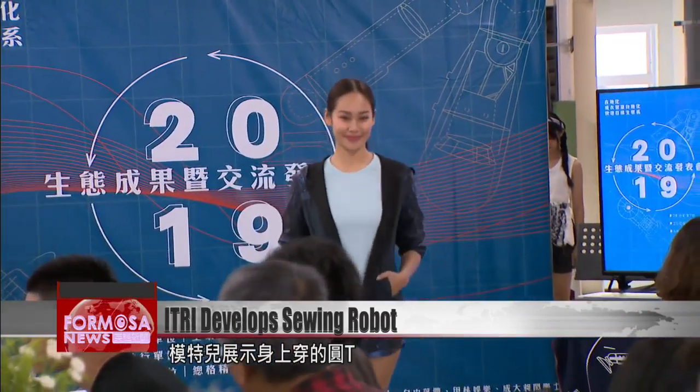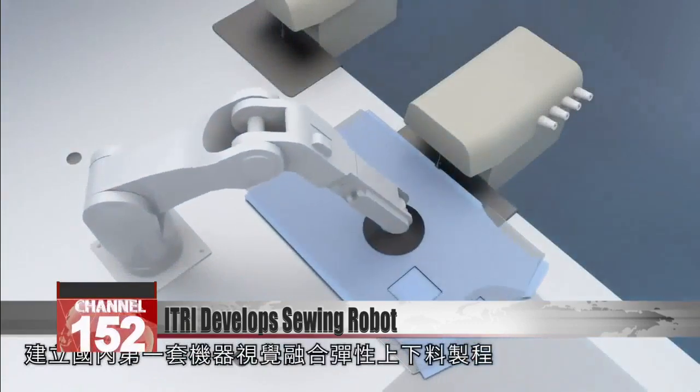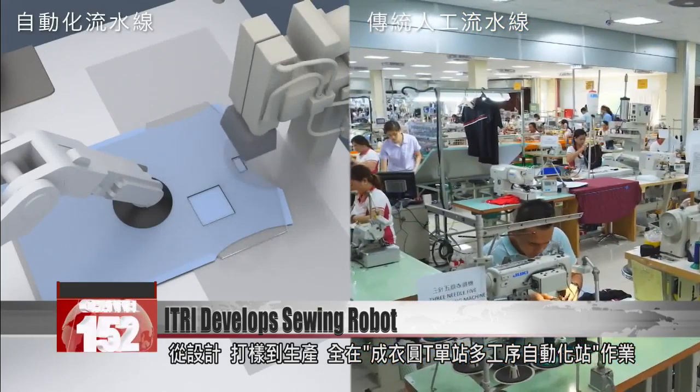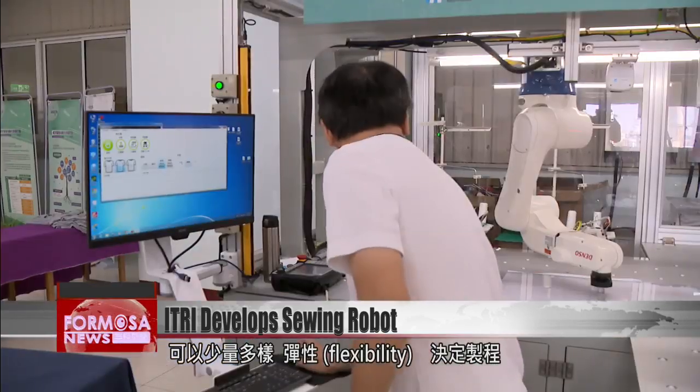These models' crew neck tees were made by applying AI to the textile industry. From design to sample production to manufacturing, every step was carried out by a single automated shirt-making station. It can make small quantities of many products, affording flexibility during the production process.